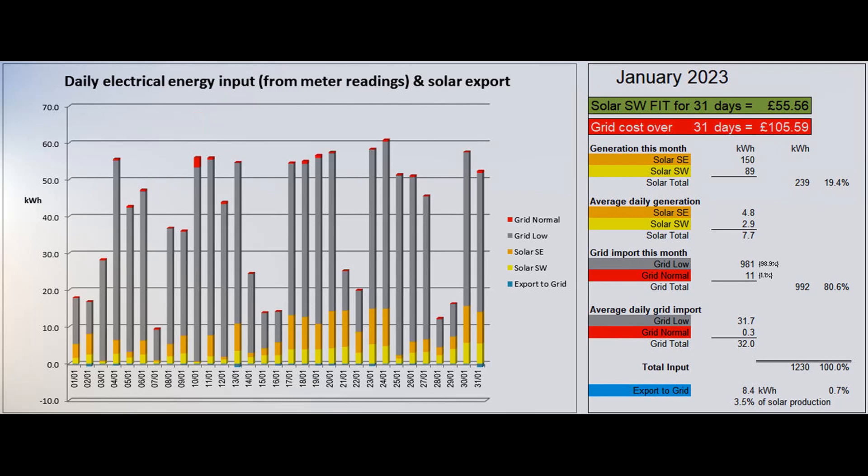8.4 units were exported to the grid according to the Tesla app, which was 0.7 percent of the total electrical energy coming in and 3.5 percent of the solar energy produced. The solar contribution to the month's electricity input was a little under 20 percent.